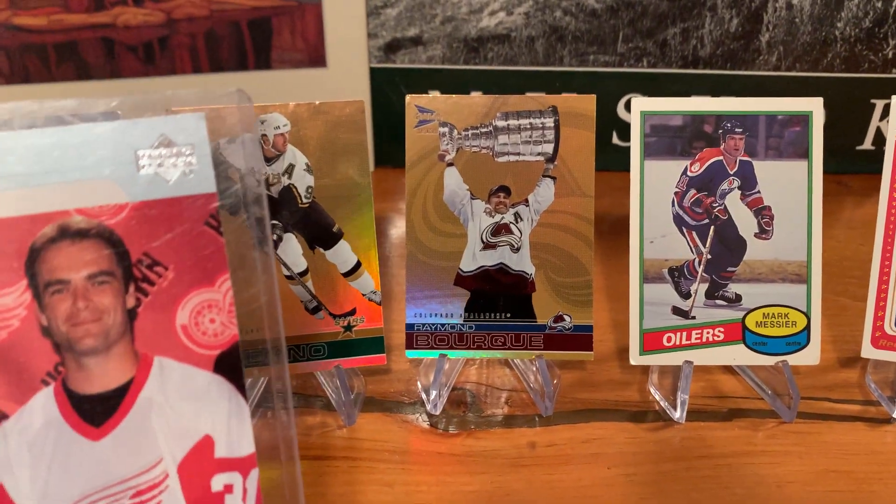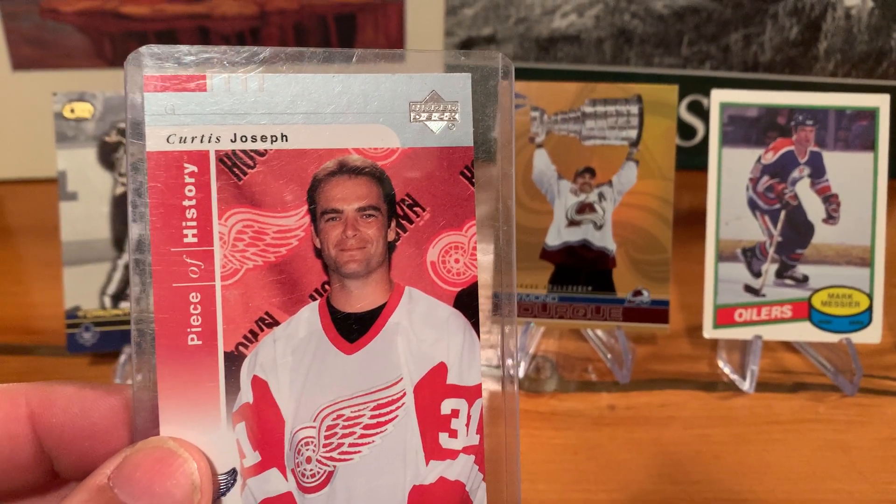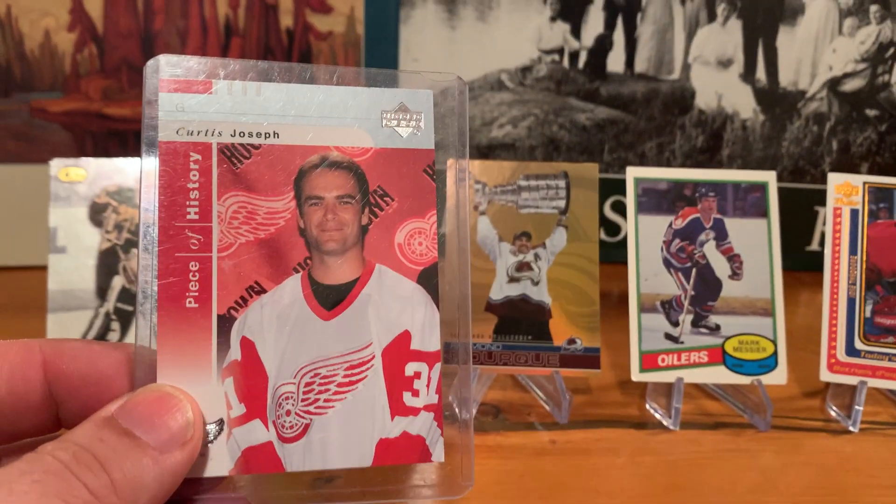Thrifting for Trash or Treasure — let me know what you think, comment, like, and subscribe. Muskoka Card Collector here, tuning out.